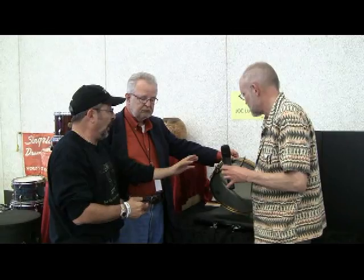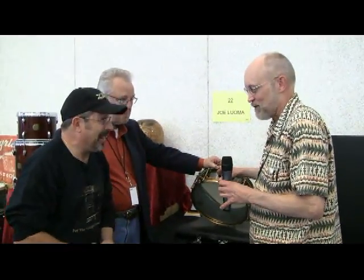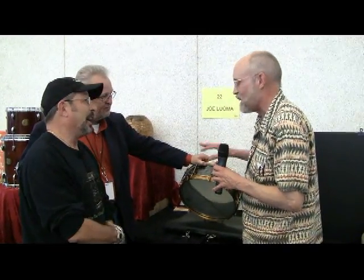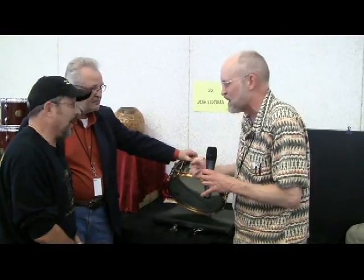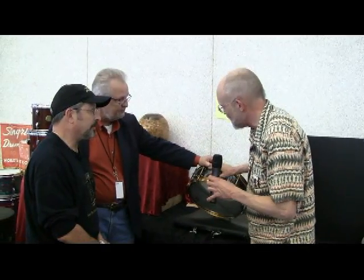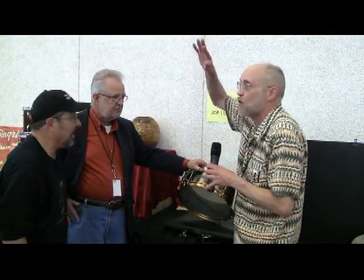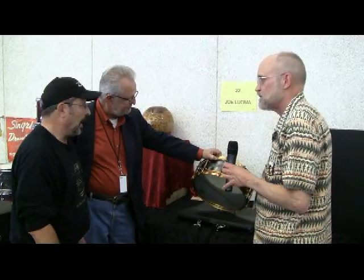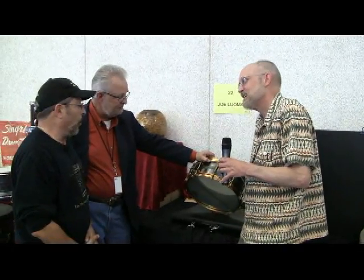When asked if this is his only one, Joe reveals it's actually his second nicest — he has another one. The other Black Beauty is even brighter, and the engraving really stands out. John Aldridge apparently noted they really dug in on the engraving on that one — it just blasts out. On this drum, you can see the engraving in the right light, though black beauties can be tricky to photograph. The other one is probably the nicest example in existence.